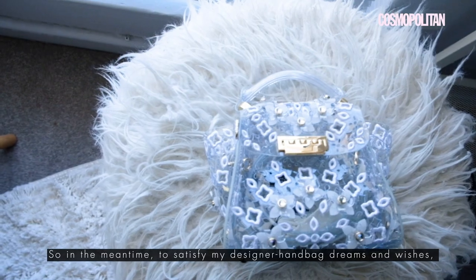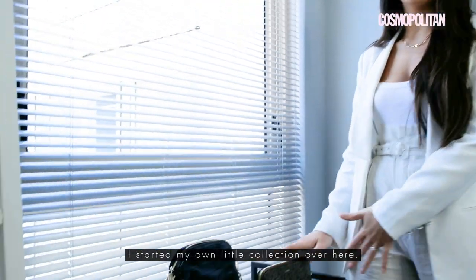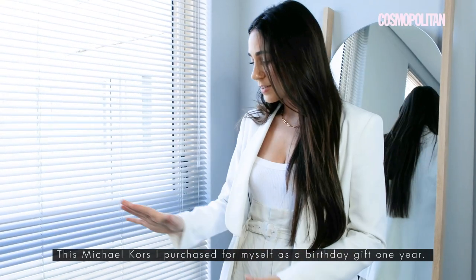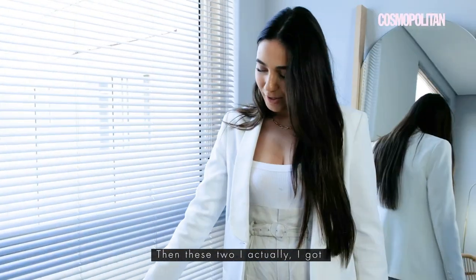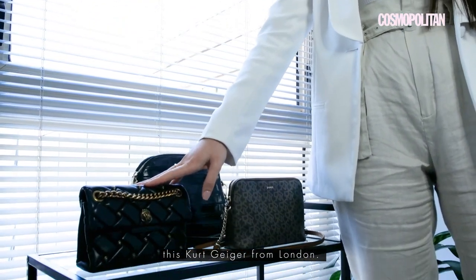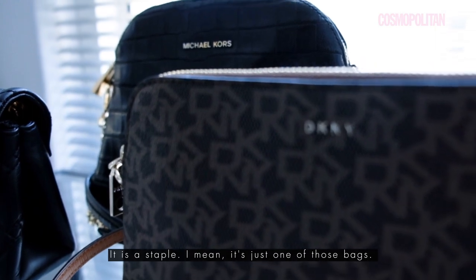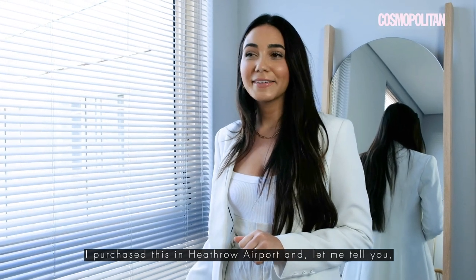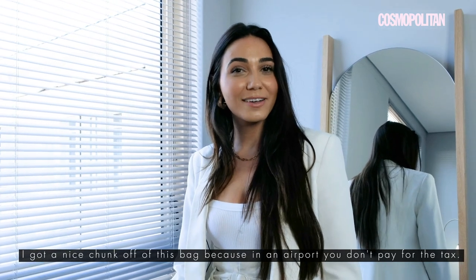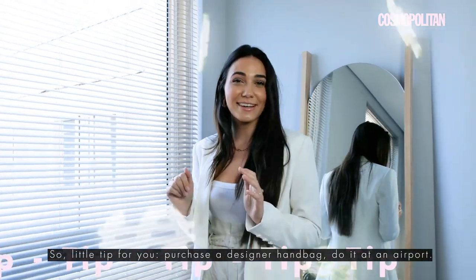To satisfy my designer handbag dreams and wishes, I have started my own little collection. They are all beautiful and unique and I love each one. This Michael Kors I purchased for myself as a birthday gift one year. And then this Kurt Geiger from London — I absolutely love this bag, I wear it all the time, it is a staple. I purchased it in Heathrow Airport, and duty free makes a difference — I got a nice chunk off because in an airport you don't pay the tax. Little tip: purchase a designer handbag in an airport.